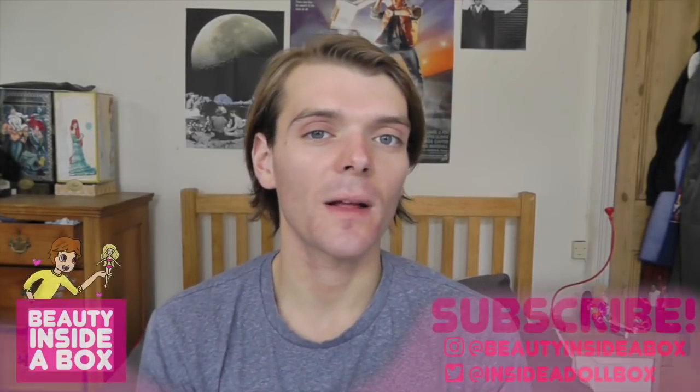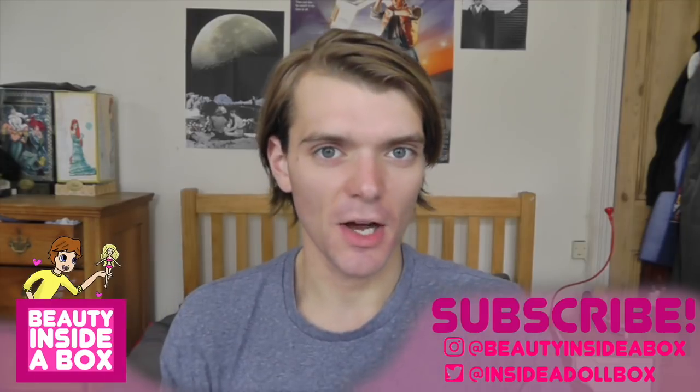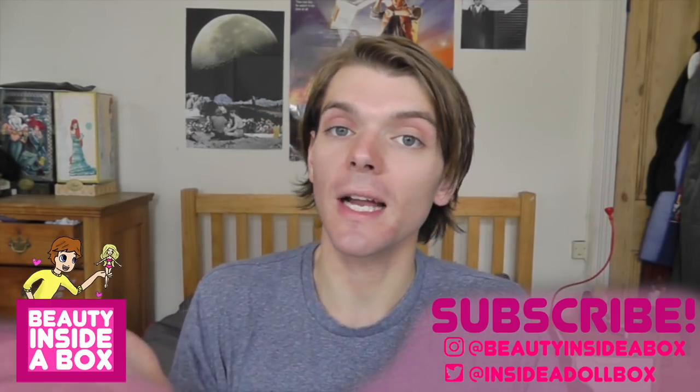Hello guys and dolls and welcome back to Beauty Inside a Box. Today I have a little bit of a different video for you. It's not a doll review.